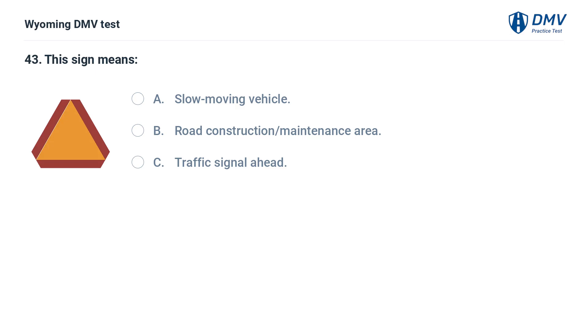This sign means: A. Slow moving vehicle. B. Road construction or maintenance area. C. Traffic signal ahead. Answer: A. Slow moving vehicle. This sign is displayed on slow moving vehicles.